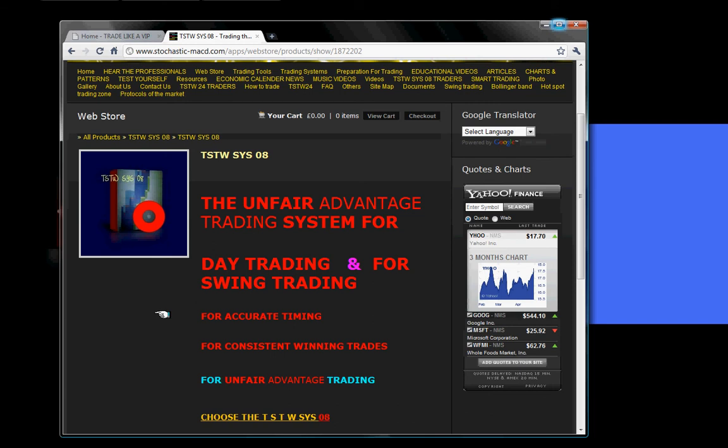The value of this powerful tool is worth more than that price. Now, when you purchase the TSTWSYS08 trading system, very important — the commitment we have is to give you the TSTWSYS08 trading system. That's the deal, the transaction. The agreement of that transaction is to give you the system. So you pay 240 sterling pound or 384 US dollars and you will get the TSTWSYS08 trading system. That's the end of the deal.